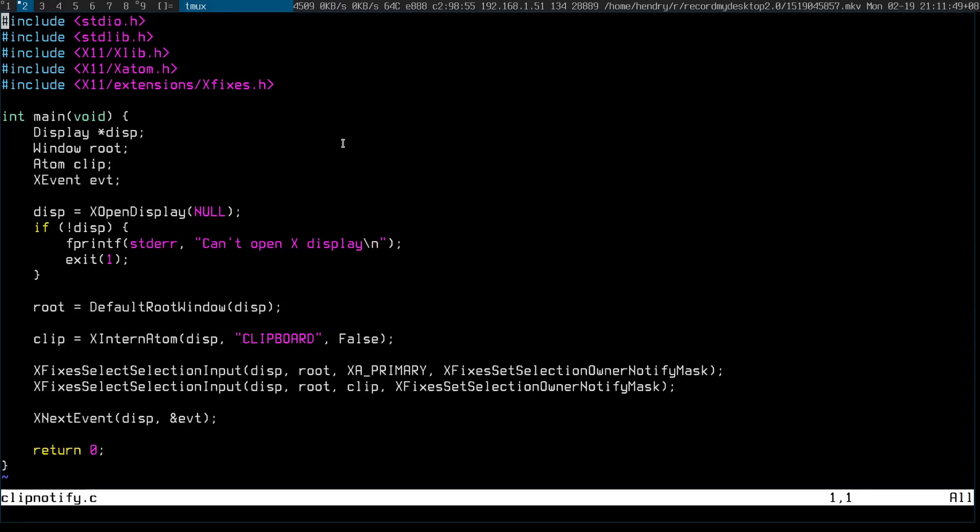Chris Down, the creator of clip menu, got in contact with me saying that he thinks he solved it. It's basically predicated on this very simple program using the X fixes header file, which basically exits when it detects a change to the clipboard.